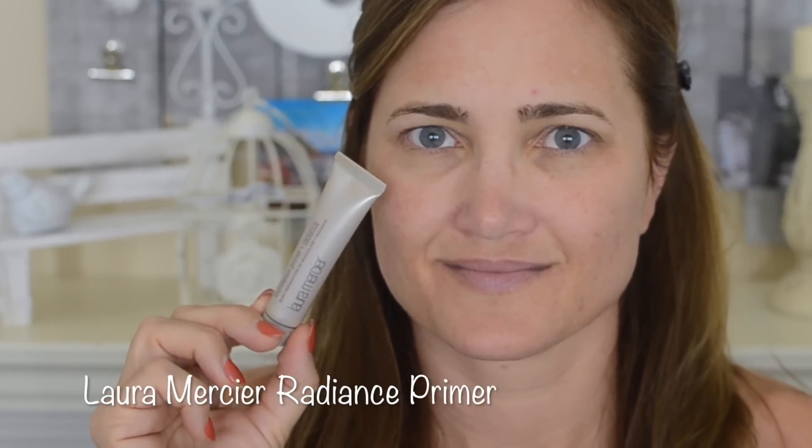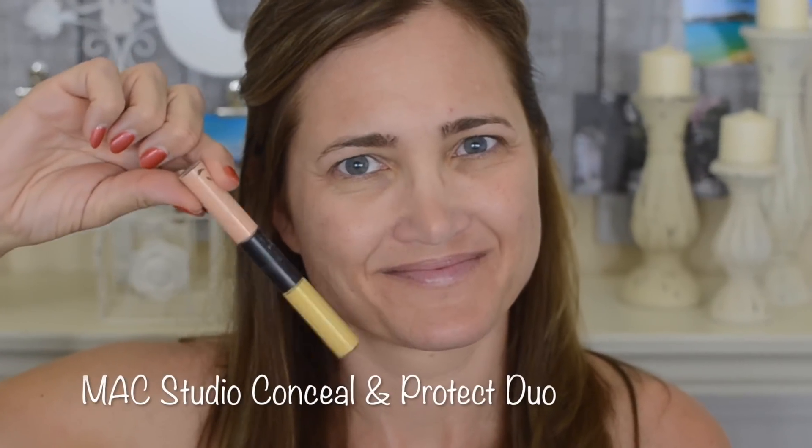I am using the Laura Mercier Radiance Primer just on the places where I'm going to put highlighter later. If you like a really radiant complexion you could put this everywhere, but I have oily skin so I'm keeping it on specific spots. Then for color correcting my dark circles I am using my favorite peach side of the MAC Studio Conceal and Correct Duo Pen and my Japanese 910 brush — I really like how this counteracts dark circles and adds brightness with just one product, so there's no caking.